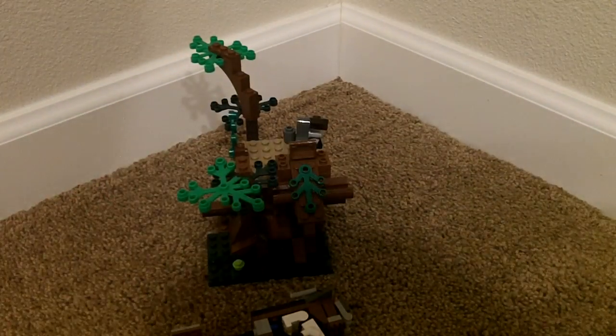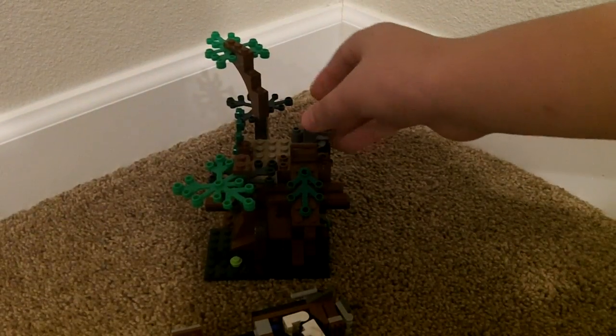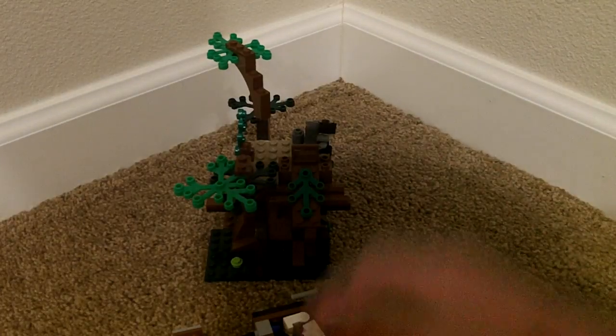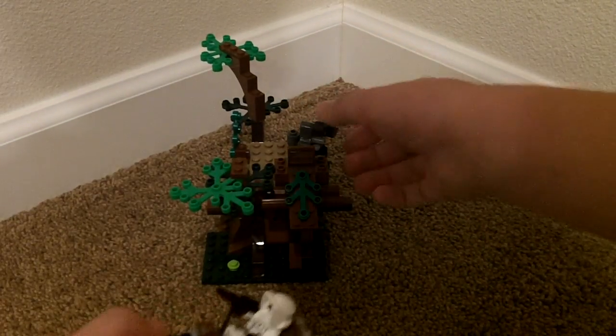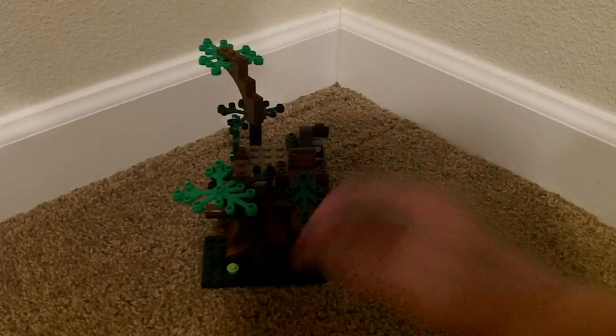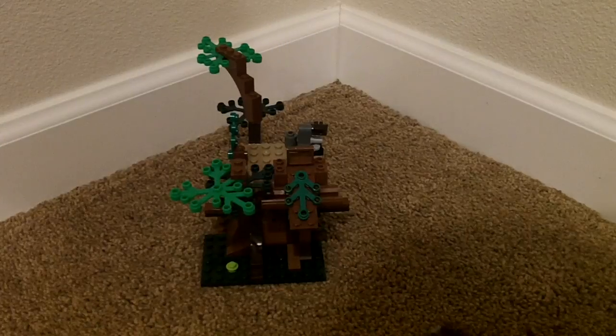And then you also have a catapult right here. You can actually fire it — let me fire it at the camera. That was pretty good actually. That could hit a scout trooper or a stormtrooper, you know?